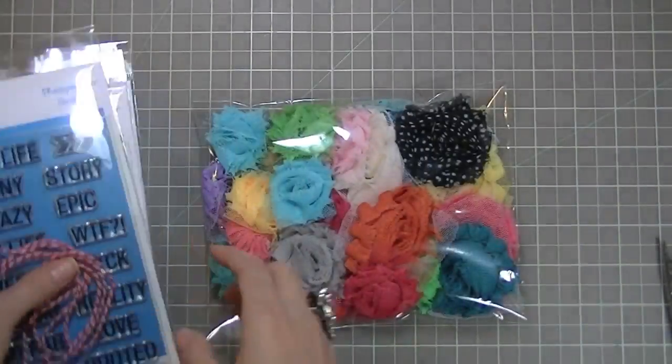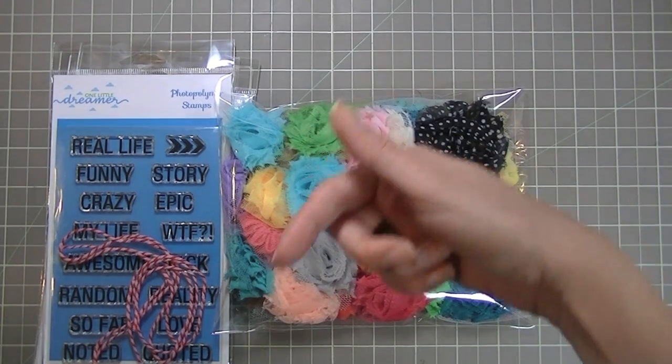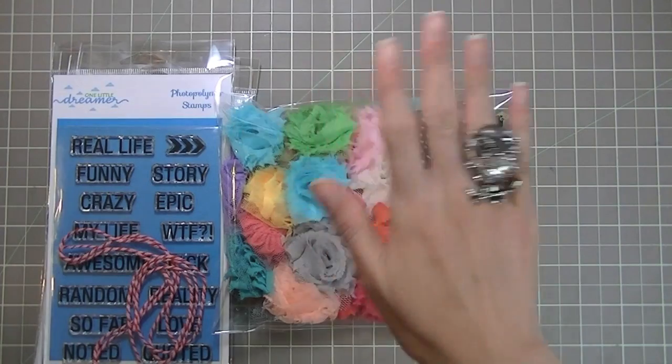If you're looking to get hauls or any sale or deal posts, check out my Instagram — my link is always underneath the description box. I will see you soon with another video. Thanks for watching, bye!